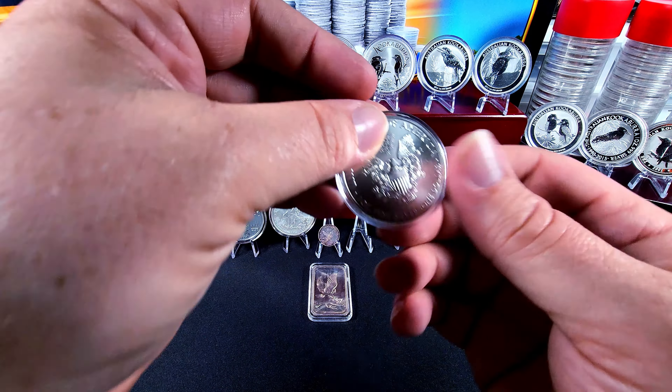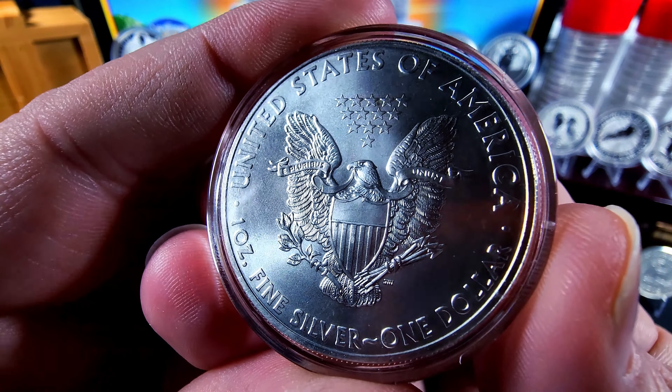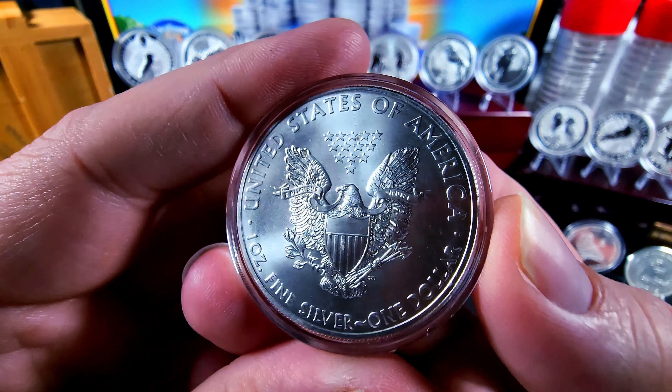And then you have the original Type 1 design of the ASE. This is the one that most people enjoy — great look, nice strong eagle.